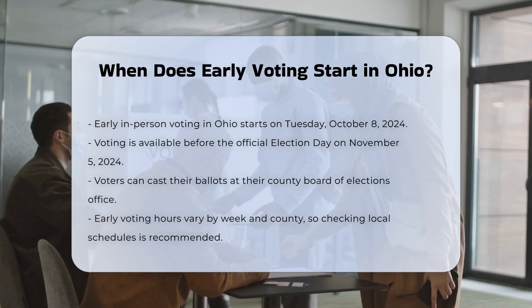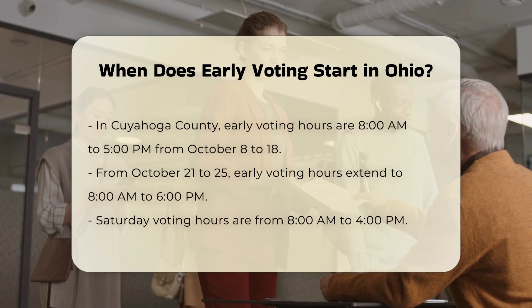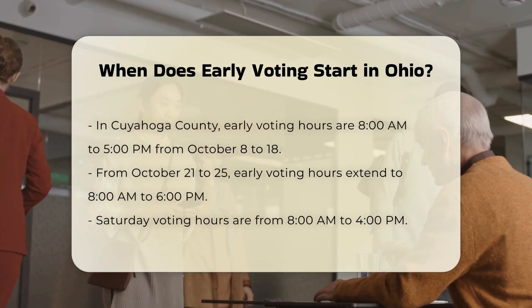You can vote early at your County Board of Elections office. The hours for early voting vary by week, so it's a good idea to check the specific schedule for your county.